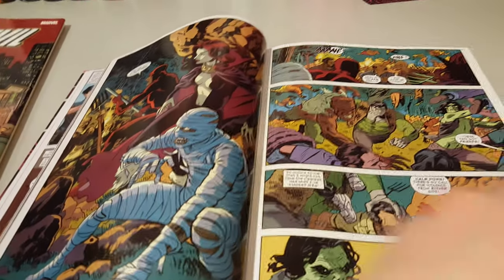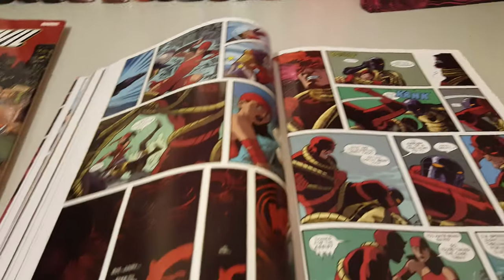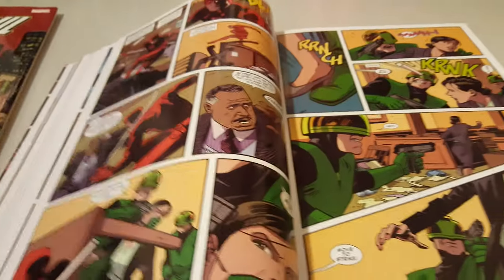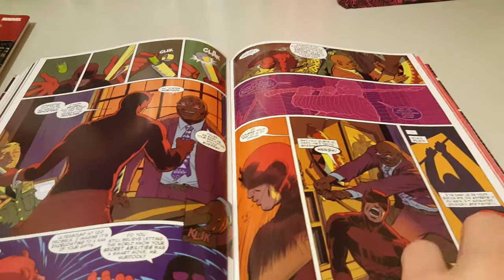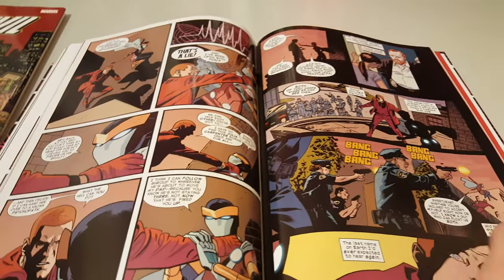He has some fights with Elektra and the Stilt-Man. I really think the art is awesome too.